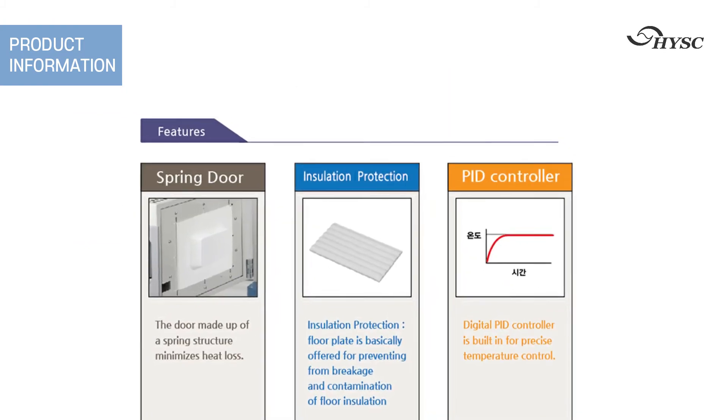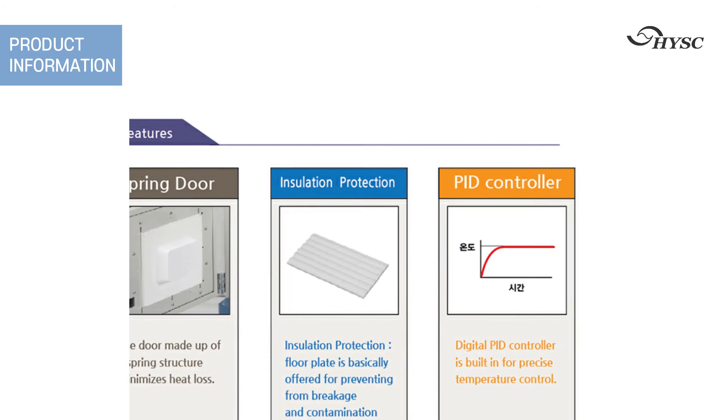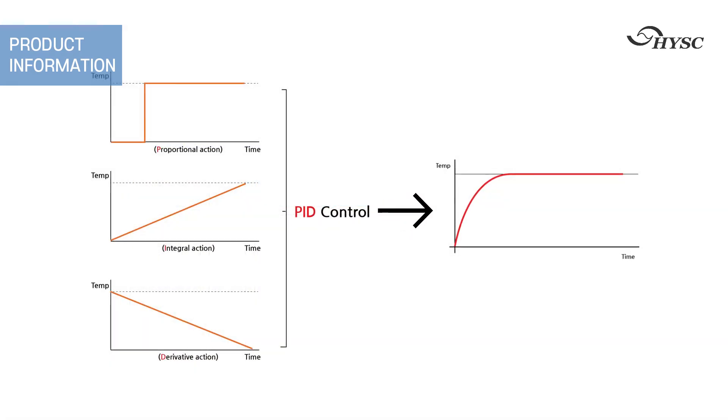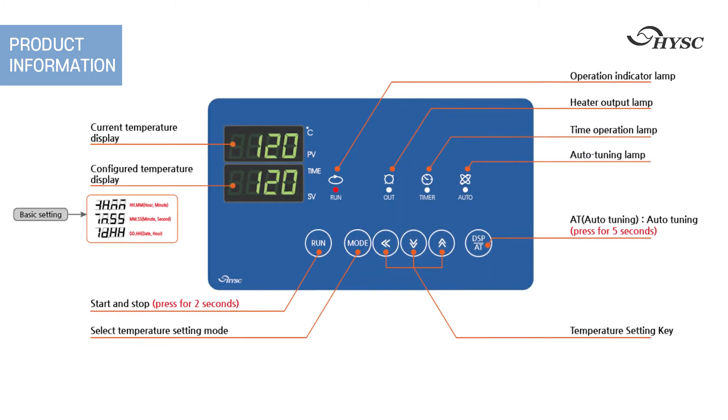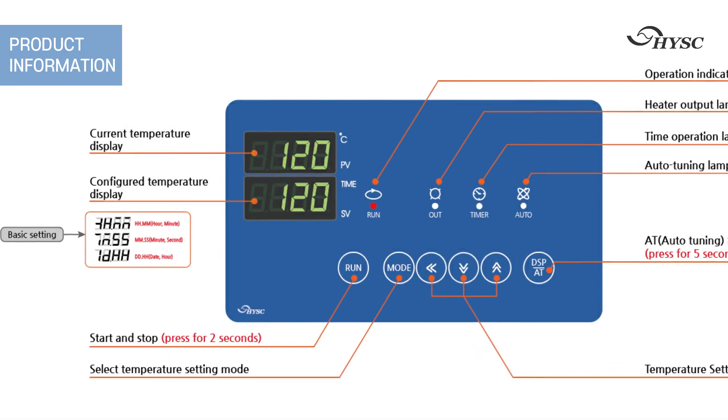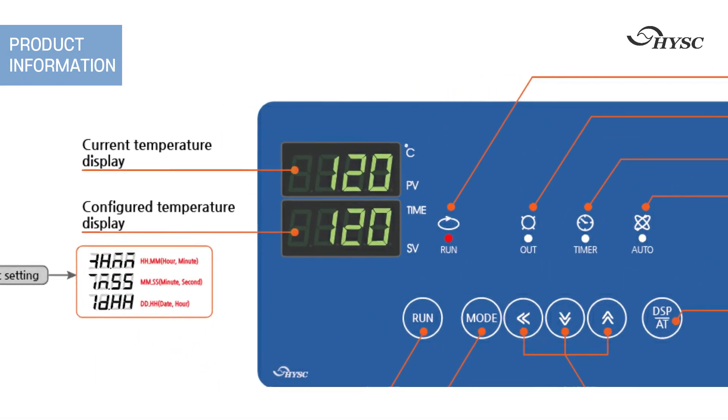These are the main features of this product. There is a PID function for precise temperature control. There is a purge function to suppress overshoot of temperature. The controller can regulate the temperature and time.